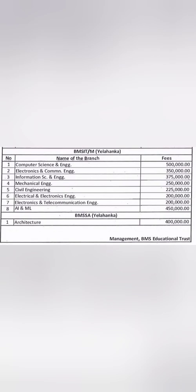Moving to the master's programs — the institute currently does not have an MBA program; it only has MCA and MTech programs. For MCA under management quota, the fee is 1.5 lakhs per year. For the two-year MCA program, that totals 3 lakhs. Note this is a yearly fee, not a one-time fee.